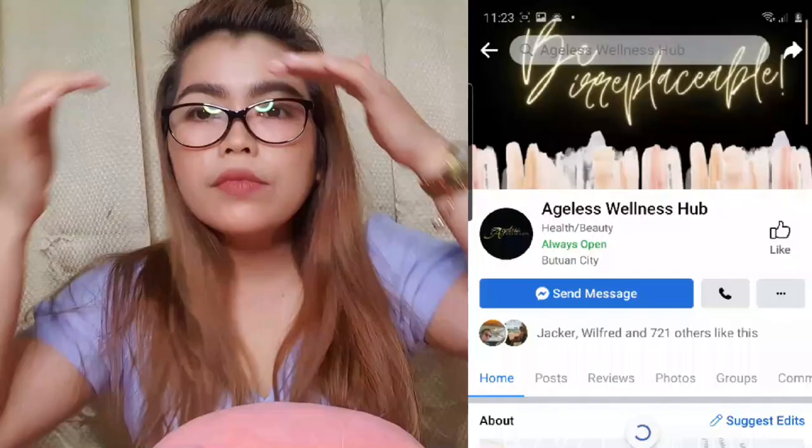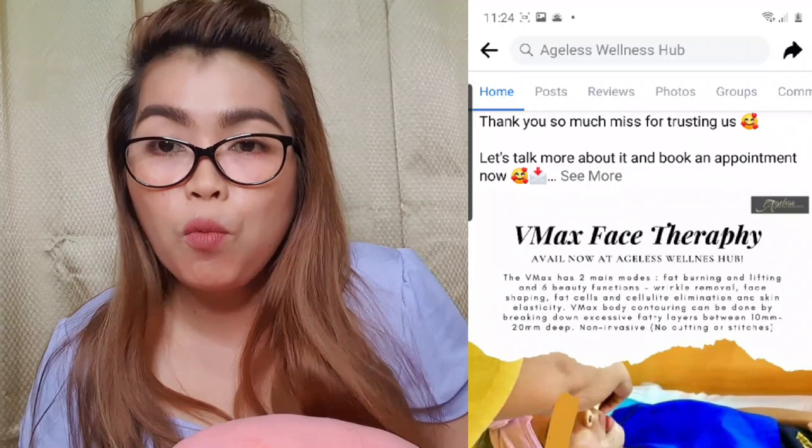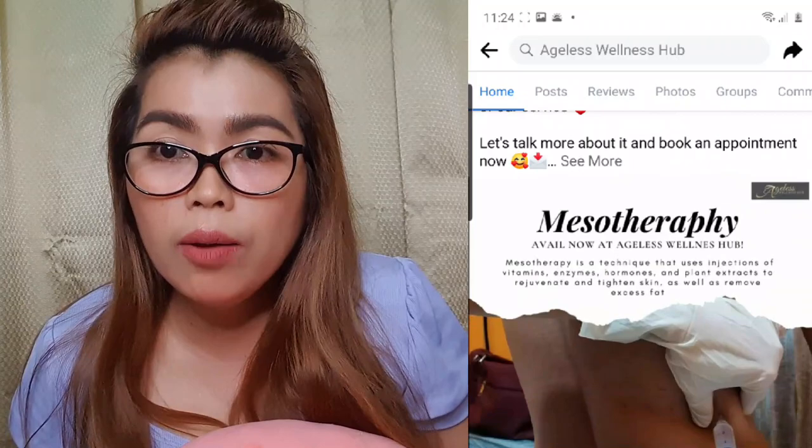So guys, if you have skin problems or skin tags or warts like that, feel free to visit Ageless Wellness Hub, guys. I really recommend you guys the clinic.